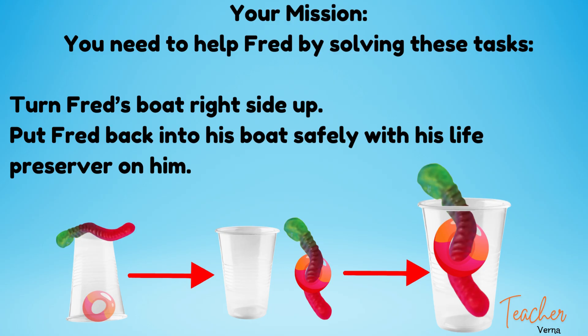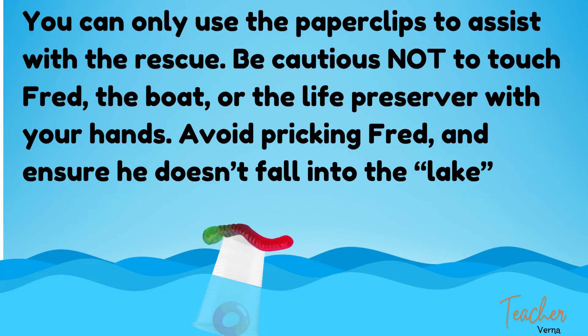Your job is to turn Fred's boat right side up, then put Fred back into his boat safely with his life preserver on him. However, you can only use the paper clips to assist with the rescue.